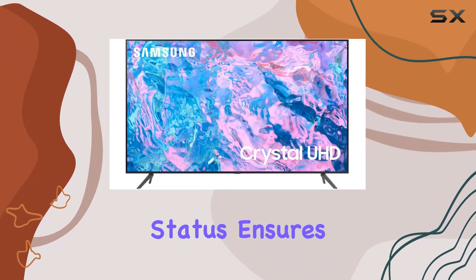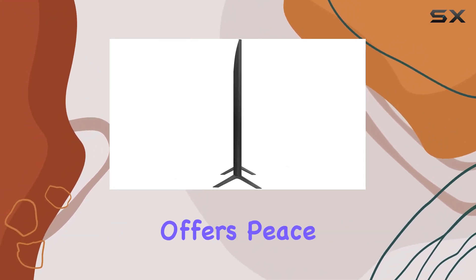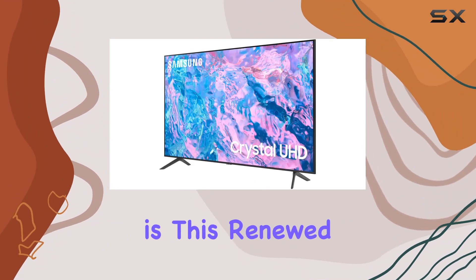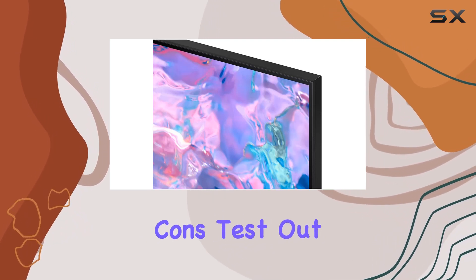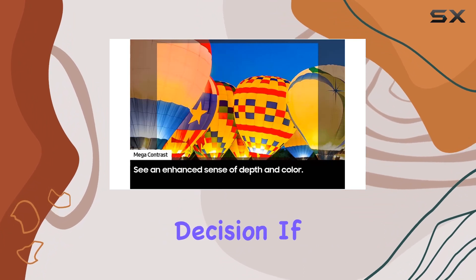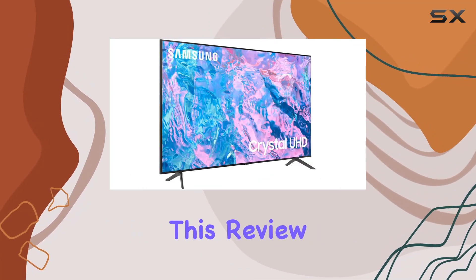The renewed status ensures that you get a quality product with a budget-friendly approach. The added 2-year CPS Enhanced Protection Pack offers peace of mind, covering potential issues that may arise. So, is this renewed Samsung Smart TV bundle worth considering? Stick around as we explore its pros and cons, test out its features, and ultimately help you make an informed decision. If you're in the market for a 65-inch UHD 4K Smart TV with added protection, this review is for you.